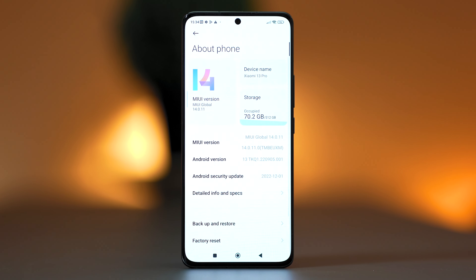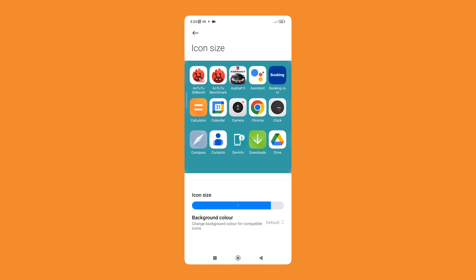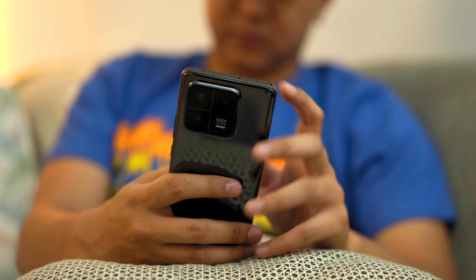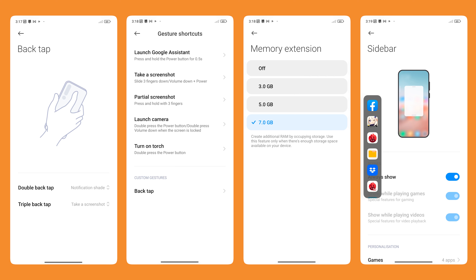The Xiaomi 13 Pro runs on Android 13 based off MIUI 14. It is more optimized and with added design optimization from the previous generation. However, features like virtual pets and plants are not found in the global version that we have. The most useful feature we found here is the ability to change the custom size of any icon in the home screen. There are a lot of customization options here, and you'd probably be spending many hours tinkering around with the user interface and all its settings. Some of the hidden gems we found here are back tap, sidebar, gesture shortcuts, and second space.